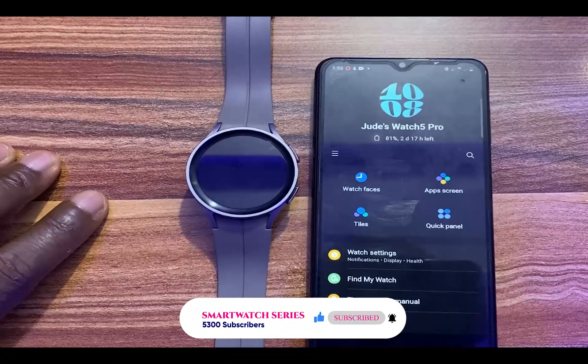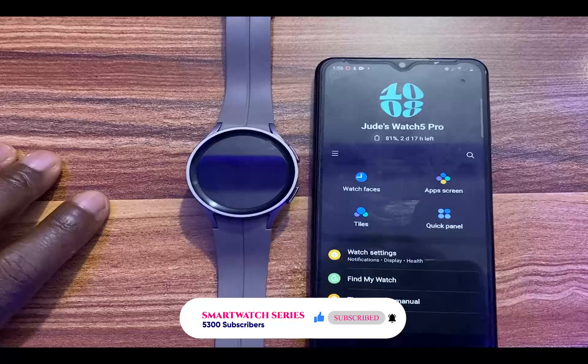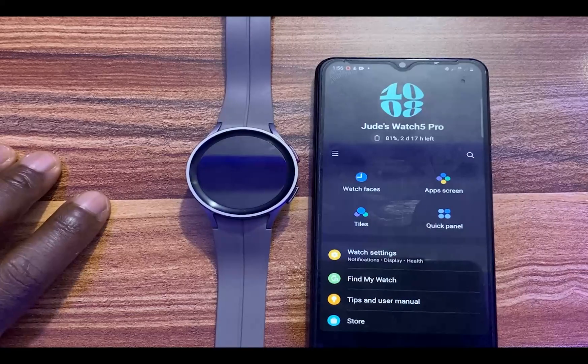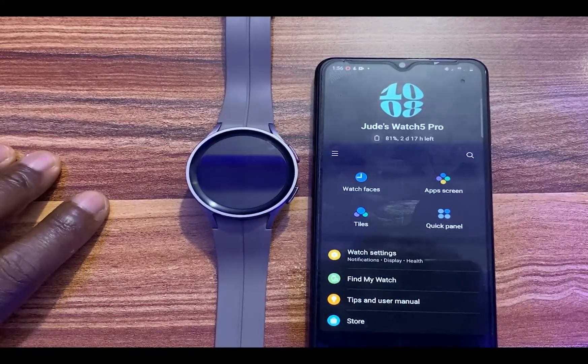Earlier this year, Google announced Wear OS 4, which is the latest operating system and the successor to Wear OS 3. Wear OS 4 brings new watch faces, new apps, and many other interesting features.